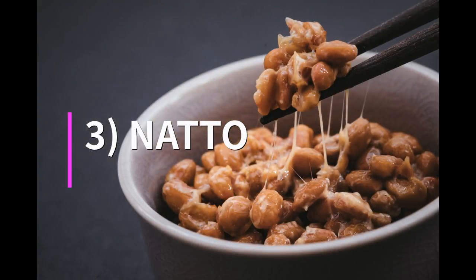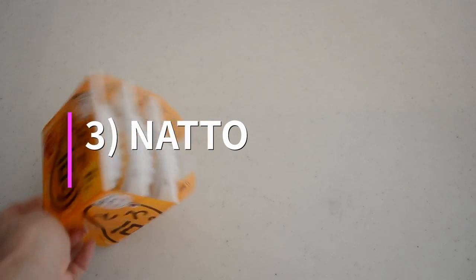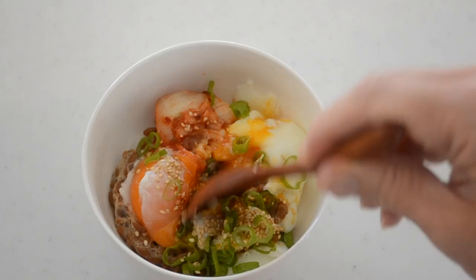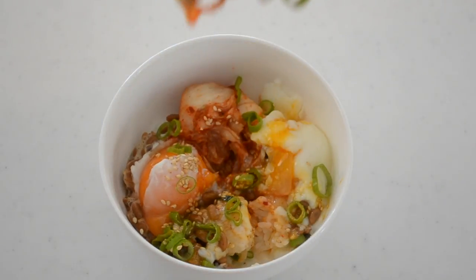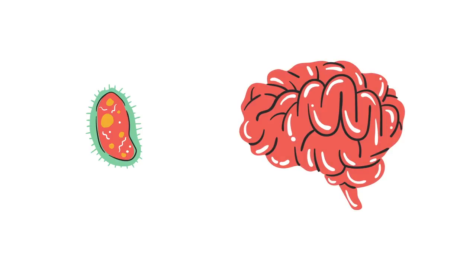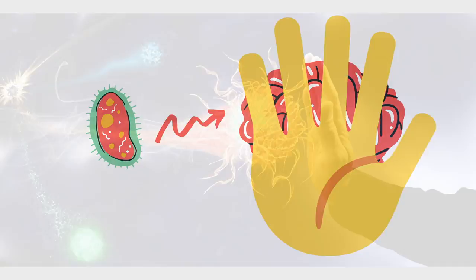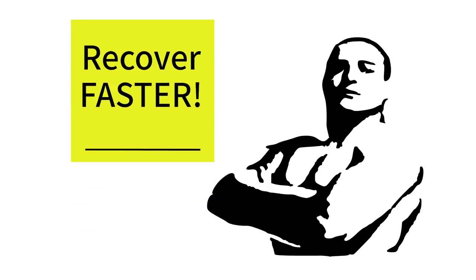Natto. This traditional fermented soybean has a unique sticky consistency and strong smell. It is incredibly nutritious and has various health benefits ranging from stronger bones to a healthier heart and immune system. It is rich in probiotics and contributes to healthy gut flora. Healthy gut flora helps prevent the growth of harmful bacteria and may even boost your production of natural antibodies. Probiotics further reduce the risks of infection and may help you recover faster if you do get sick.